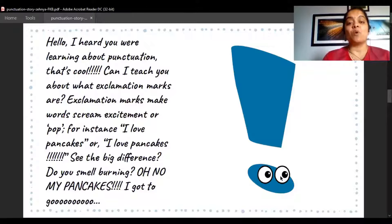Can I teach you about what exclamation marks are? Exclamation marks make words scream in excitement or pop! For instance: 'I love pancakes.' or 'I love pancakes!' See the difference? Do you smell something burning? Oh no, my pancakes! I've got to go! You use the exclamation mark when there is excitement, when you have to shout or scream, or something is disgusting — when there are a lot of emotions to be conveyed, this exclamation mark comes in handy.